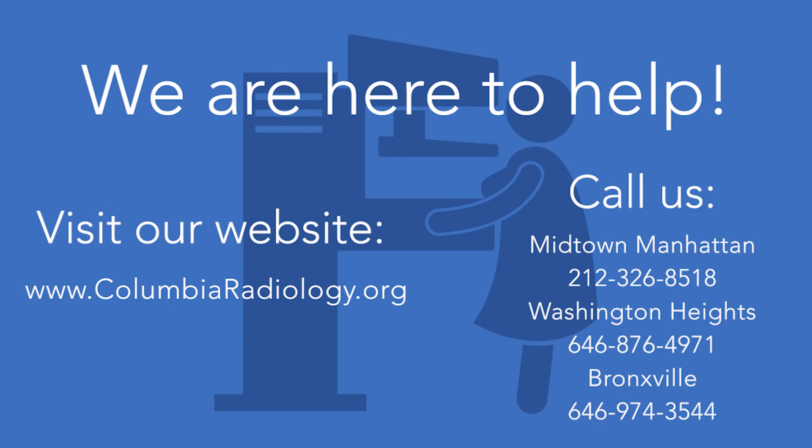Having dense breast tissue does not mean that you will get breast cancer. It does mean that you need to be vigilant in getting mammograms once a year, every year, and adding whatever supplemental screening test is appropriate for your level of risk. As radiologists who are experts in breast imaging, we are always here to answer your questions about breast density and breast imaging.